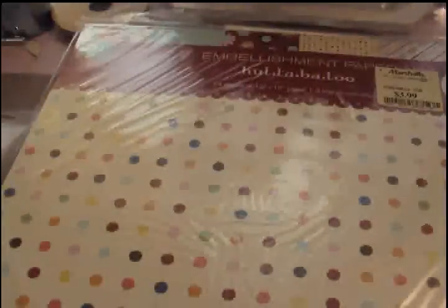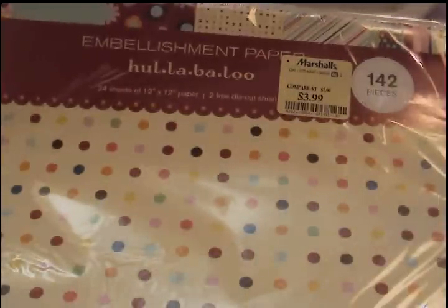$1.99, that's a great deal. I also found this Making Memories embellishment paper — the Hullabaloo — 24 sheets of 12x12 paper. You get two die cut sheets, and that's what the papers look like. Very fun colors, very cute. That was only $3.99. Here's what some of the die cuts look like. Very cute, very girly.